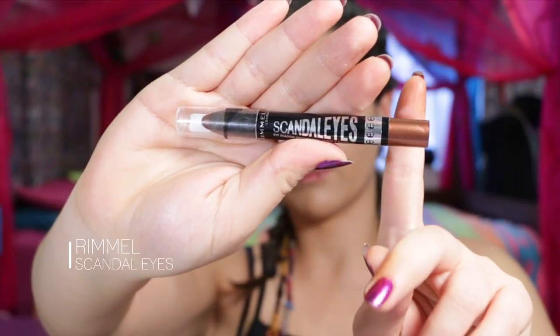Next up is this CoverGirl Intense Shadow Blast Primer with rich shadow. I found that it started creasing quite badly, but it is such a pretty color — it gives this really nice shine. And Rimmel Scandalize is so pretty. This is awesome to put down before your shadow because it'll give it a darker base and also make it last longer.